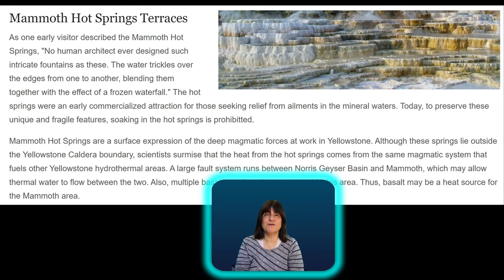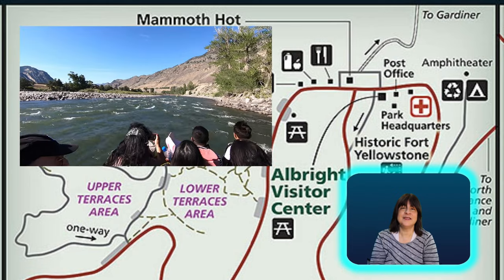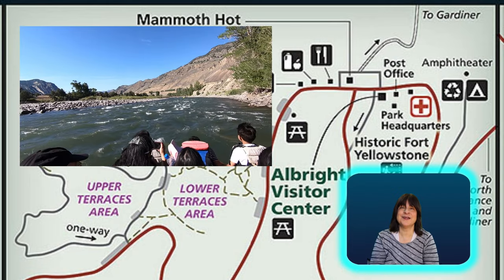Hello everyone. Today we are visiting the Mammoth Hot Springs in the north of Yellowstone Park and then taking a scenic float trip down the Yellowstone River.